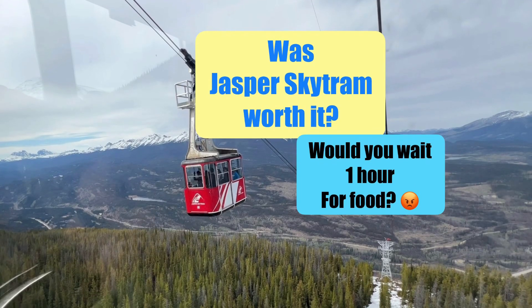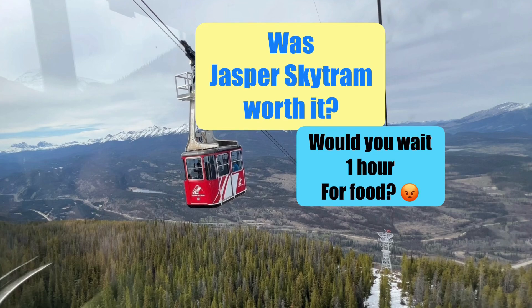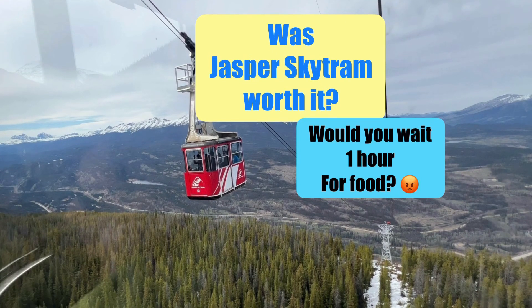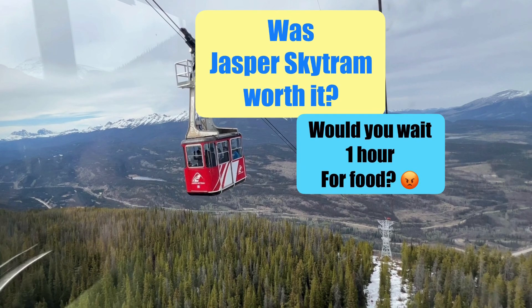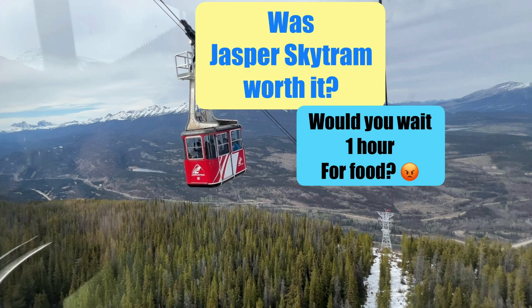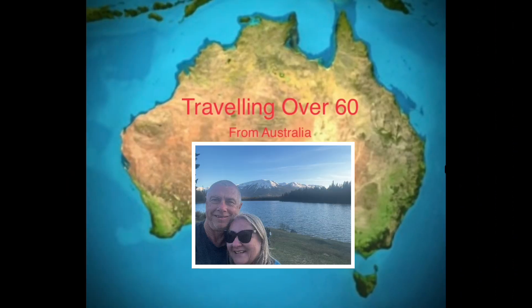I'm trying to work out — was Jasper's Skytram really worth it? We had to wait one hour for food. Would you wait that long? Come and let me show you what happened. And don't miss what happens at the end of the day. Hi, I'm Michelle here from Travelling Over 60 — come join me on this adventure.